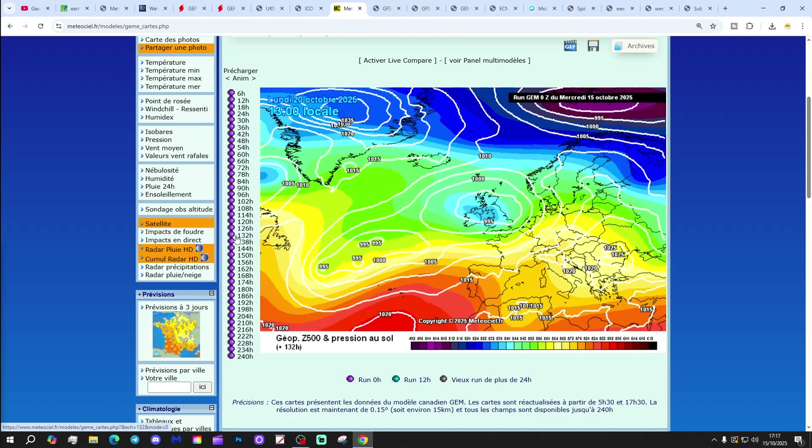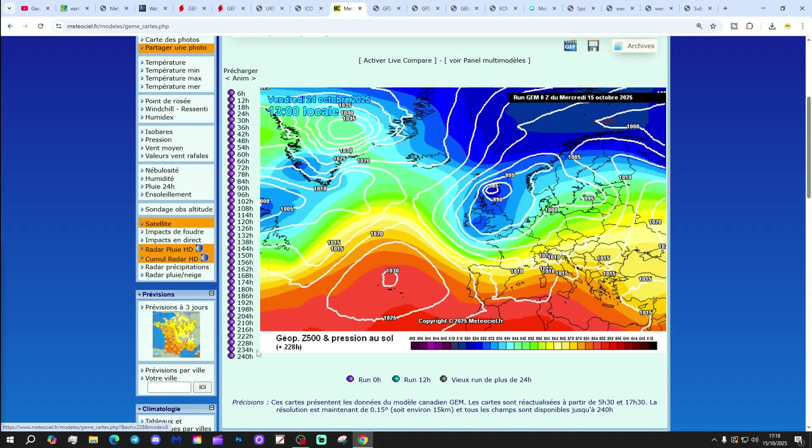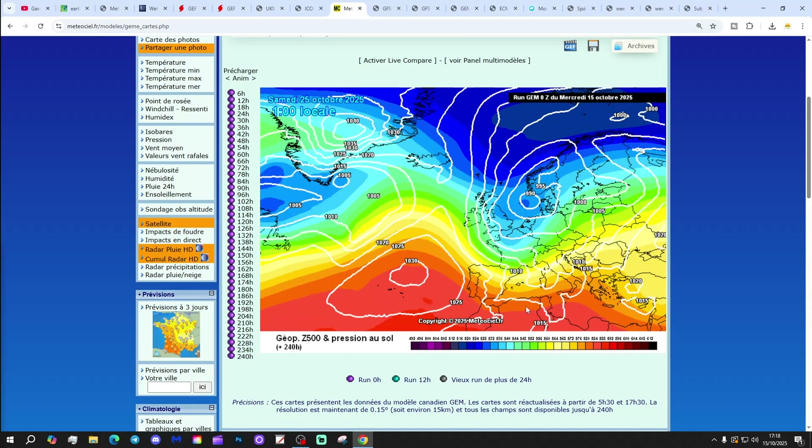With high pressure going away over the weekend, low pressure takes its place. Further bouts of low pressure moving in up to day 10 as well. And by day 10, low pressure is going away introducing a colder northerly flow. So once again, the GEM looks unsettled and turns colder by day 10.